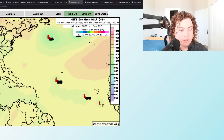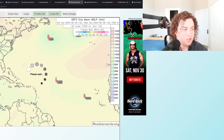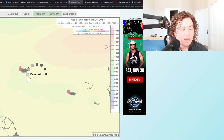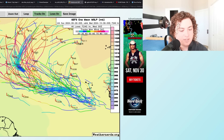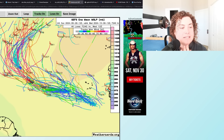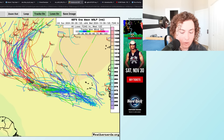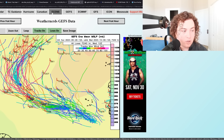Zooming into the Atlantic region on GFS ensembles: the 0Z ensembles have this system taking a little time to organize but then really ramping up and exploding in intensity, with potential major hurricane implications in the Atlantic. The 12Z is a lot more consistent, more concentrated, and shows stronger scenarios as well — that's the main thing we're paying attention to here.